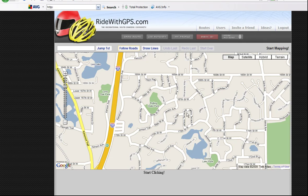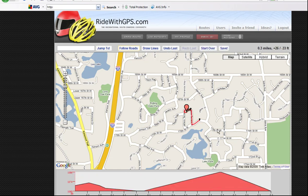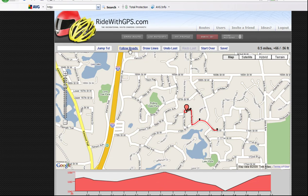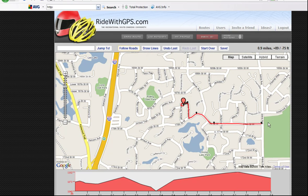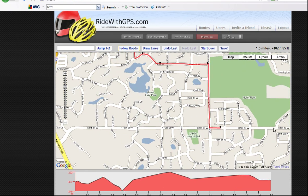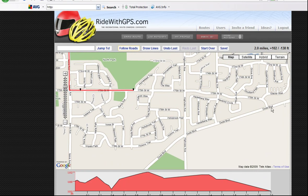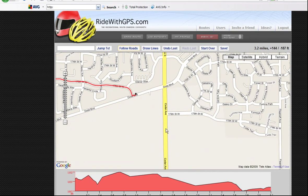To use the program, you start at home — which is home for me right here — and plot your way out of the neighborhood. I've got it following roads. You can either have it draw lines point to point or follow roads. In this case, following roads is the application I'd want to use. I'll do a ride that I did a couple of Mondays ago to Hampton, Minnesota, about 20 miles southeast of where I live.